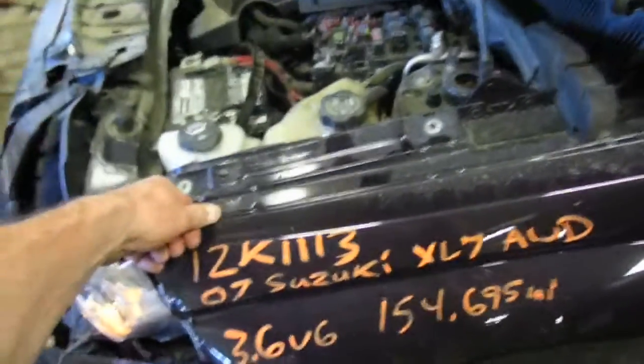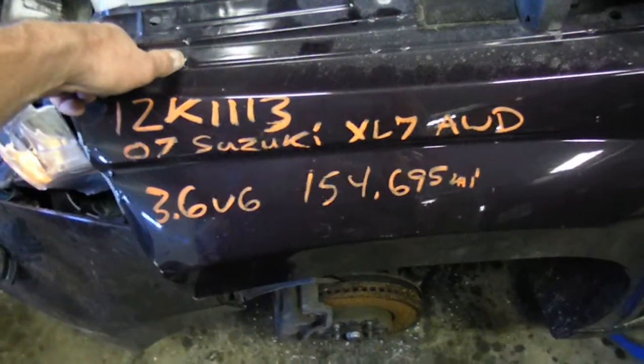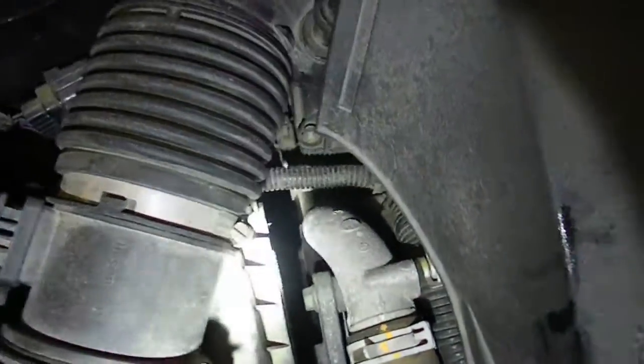2007 Suzuki XL7 all-wheel drive, 3.6 automatic, 154,695 miles. Nice running engine. Kind of a purple color — not quite burgundy, more purple. Cloth interior with power windows, locks, and mirrors. Manual seats.